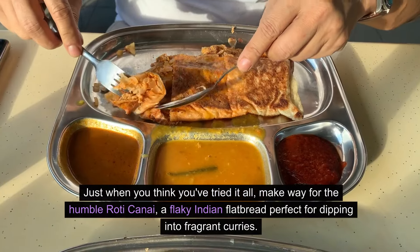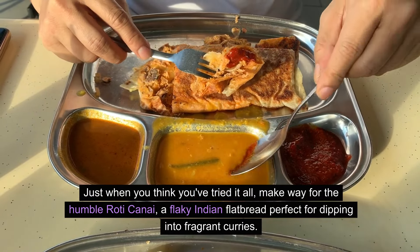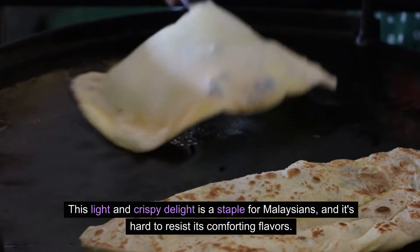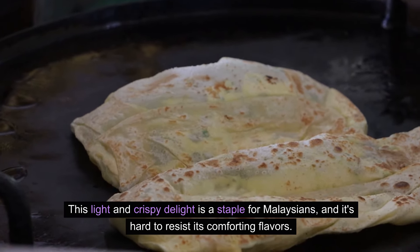Just when you think you've tried it all, make way for the humble roti canai, a flaky Indian flatbread perfect for dipping into fragrant curries. This light and crispy delight is a staple for Malaysians, and it's hard to resist its comforting flavors.